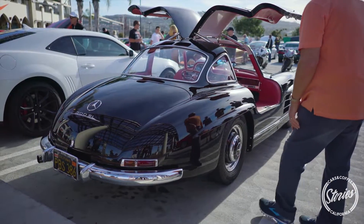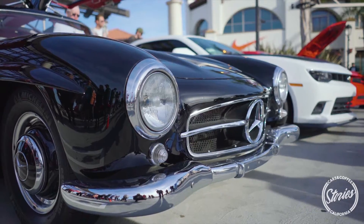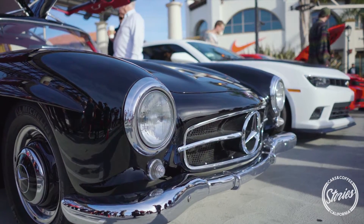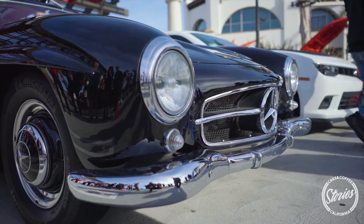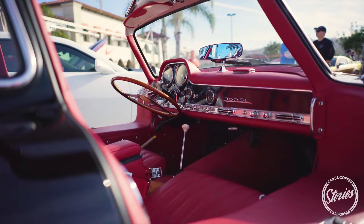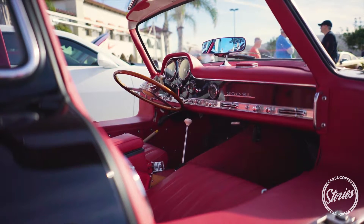Is this your daily driver? No, not hardly. We do put a couple thousand miles a year on it. We take it to Monterey for the car weekend in August every year and we get a lot of use out of it. The car was originally charcoal and always had a red interior. It was repainted black probably 30-some years ago and has held up well, obviously.